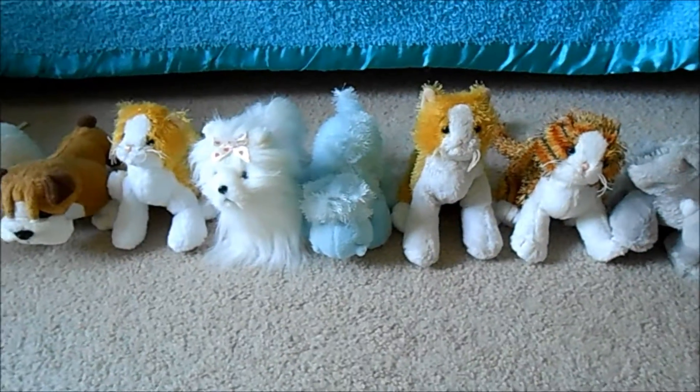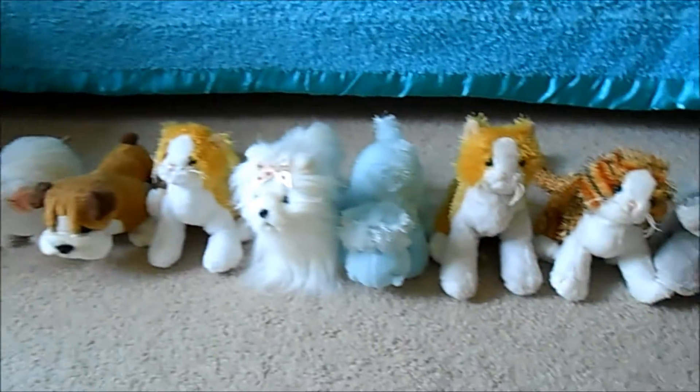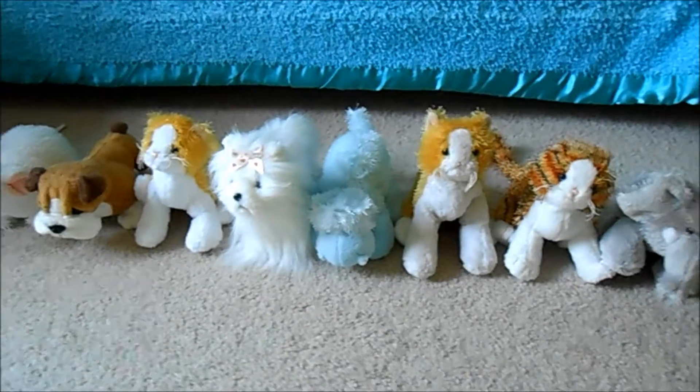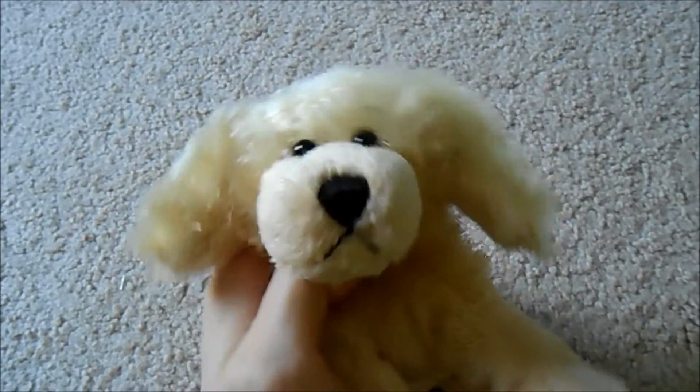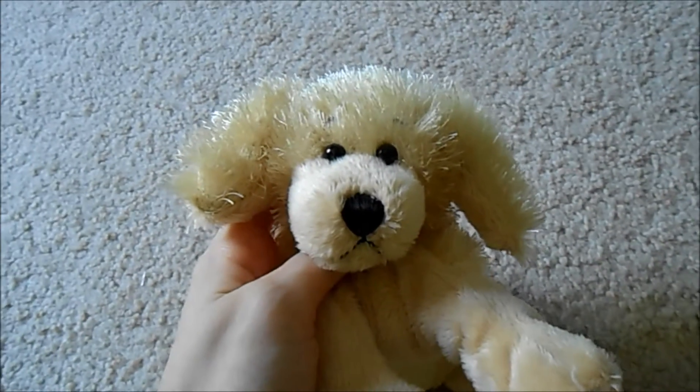So yeah, that is my Webkinz Littlekins collection. I hope you guys enjoyed. I have 11 Littlekins in total. That's all I have for this video. Thanks for watching. See you next time.